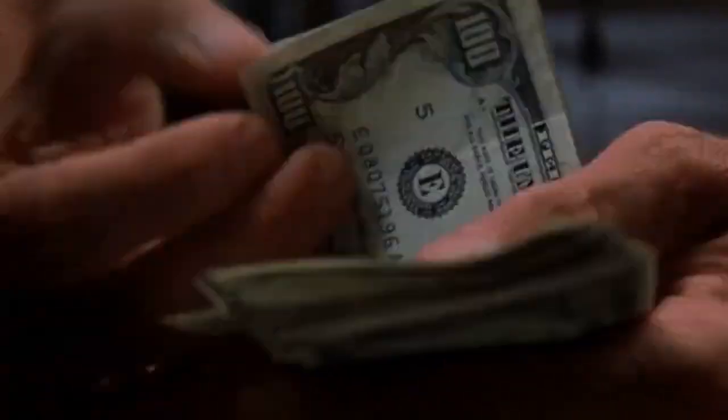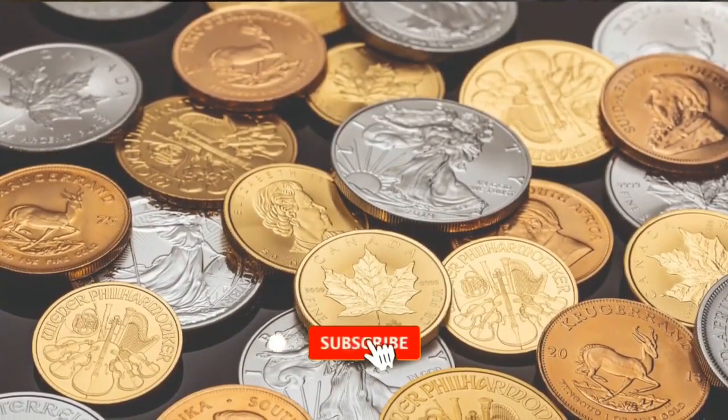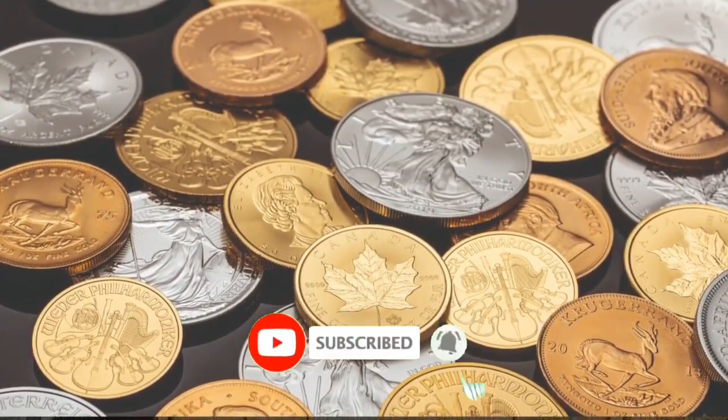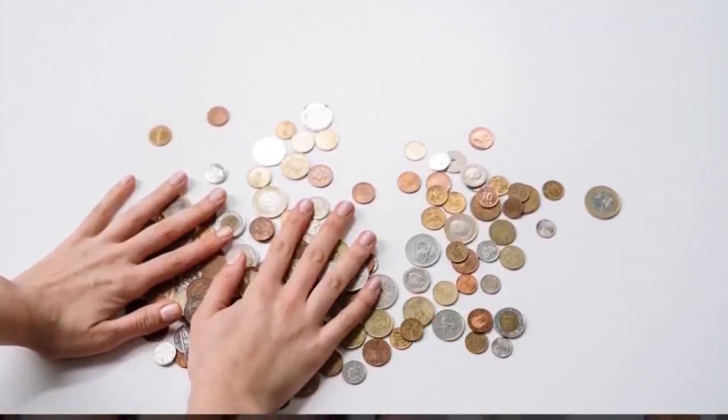Are you sitting on a treasure that could be worth a fortune? Today, we dive into the exciting world of valuable coins. There's this one incredible quarter from 1932 that was sold for a staggering $34,800.